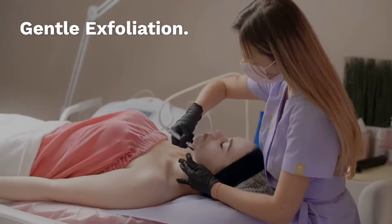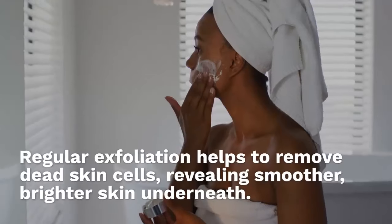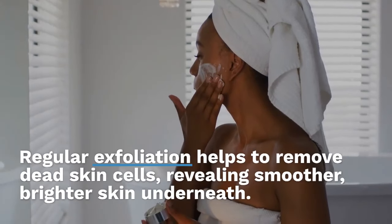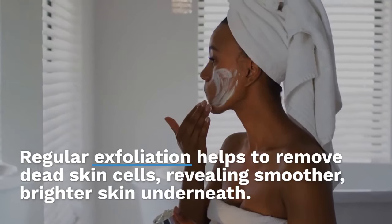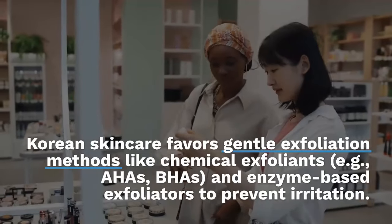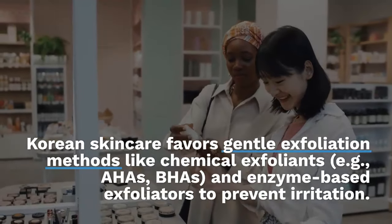Five: gentle exfoliation. Regular exfoliation helps to remove dead skin cells, revealing smoother, brighter skin underneath. Korean skincare favors gentle exfoliation methods like chemical exfoliants — AHAs, BHAs — and enzyme-based exfoliators to prevent irritation.